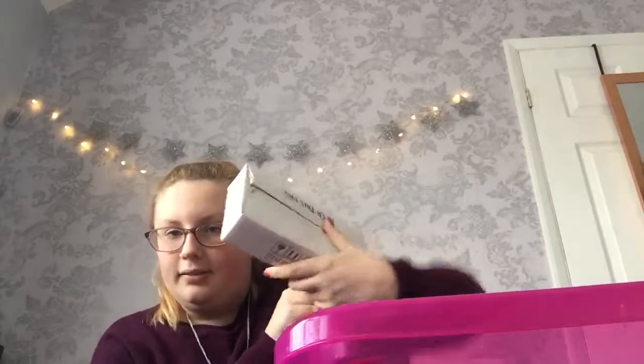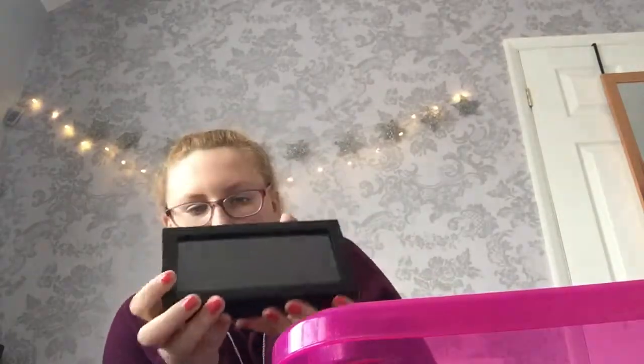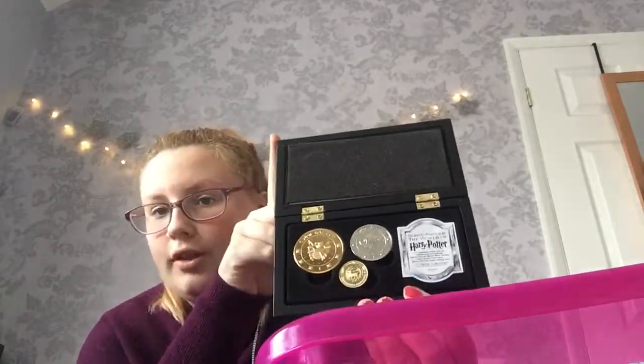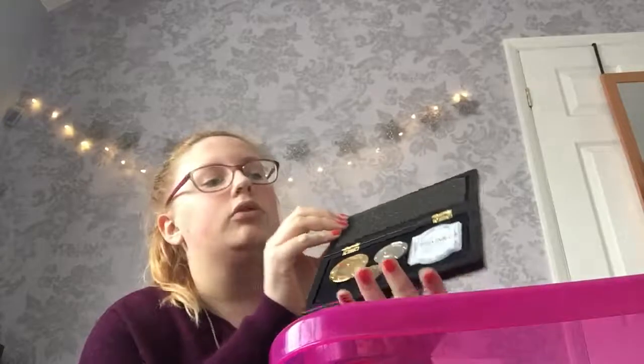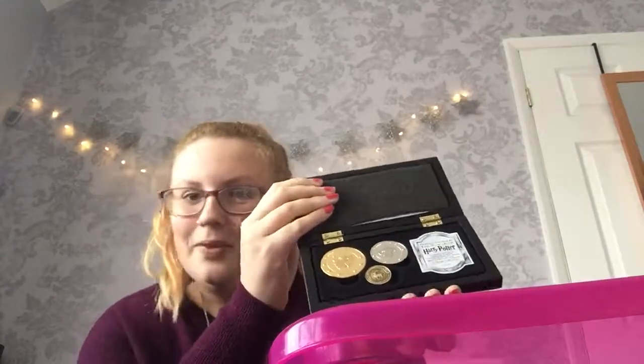Finally, I have this, which doesn't look like much from the outside but it's also Noble Collection — I got it from the Harry Potter Studios. They had to unlock it and get one out from their back stock because it was in a glass case. It says Harry Potter trademarked on the bottom, and inside are the wizarding coins — wizard money. I love this but it was really expensive — about £25. But it's Noble Collection, and how often are you going to be able to say you've got wizard money?